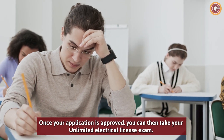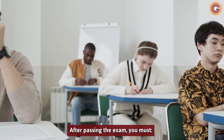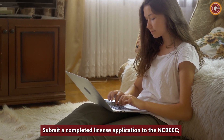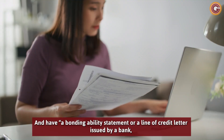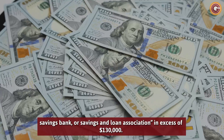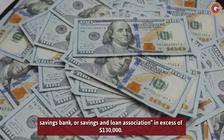Once your application is approved, you can then take your unlimited electrical license exam. After passing the exam, you must submit a completed license application to the NCBEDC, pay the $180 license fee, and have a bonding ability statement or a line of credit letter issued by a bank, savings bank, or savings and loan association in excess of $130,000.